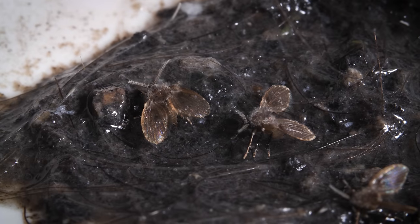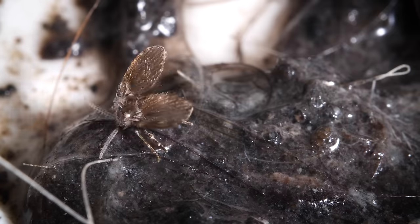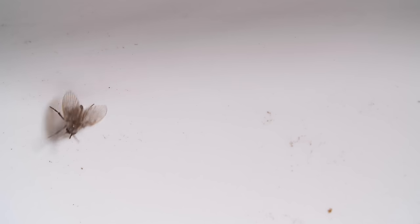And even though the drainflies in your bathroom muck around in bacteria, they don't really spread it to humans. They're not interested in landing on us, or even leaving the bathroom.